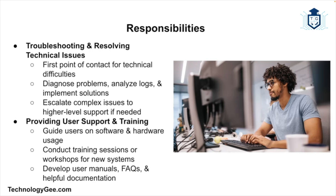Another responsibility is providing user support and training. IT support specialists assist users in understanding and using technology effectively. This includes answering questions and providing guidance on software applications and hardware devices, conducting training sessions or workshops to educate users on new systems or software, and creating user manuals, FAQs, and other documentation to aid users in navigating technology.